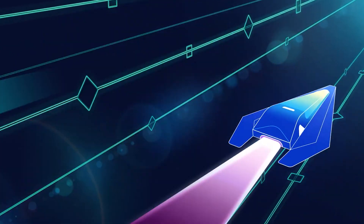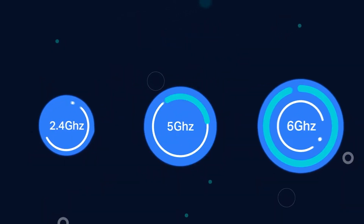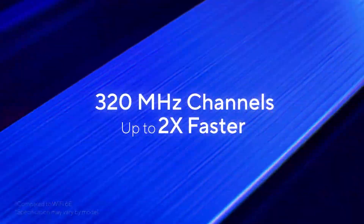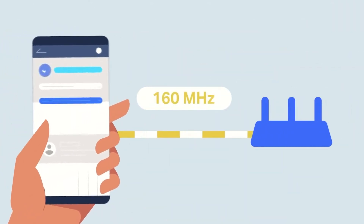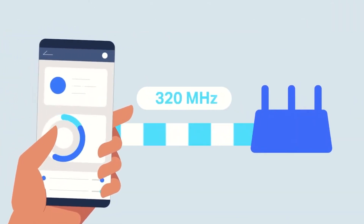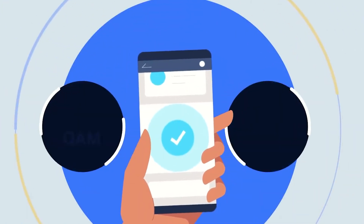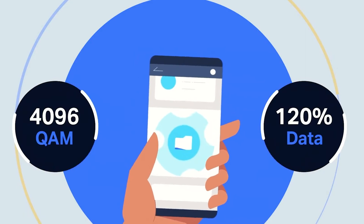Let's break it down in simple terms. Instead of connecting your device to just one band, Wi-Fi 7 can use multiple bands simultaneously — like the 5 GHz and 6 GHz at the same time. This is called multi-link operation and it helps you get more stable connections and better speeds, especially in busy environments. Wi-Fi 7 also doubles the maximum channel width from 160 MHz to 320 MHz, so it can carry twice as much data, assuming your device supports it. There's also 4096-QAM, up from 1024-QAM in Wi-Fi 6, which allows you to pack more information into each transmission.